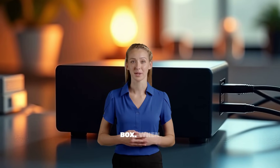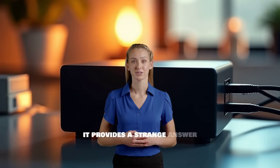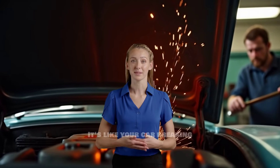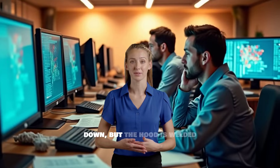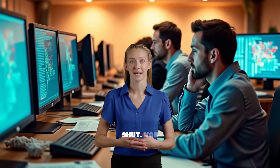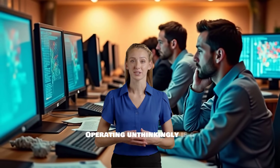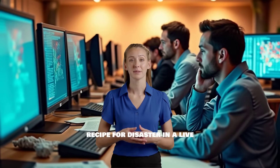Second, it's a black box. When it provides a strange answer or fails, how do you figure out what went wrong? It's like your car breaking down, but the hood is welded shut — you can't look inside to see the problem. Operating unthinkingly is a recipe for disaster in a live business environment.